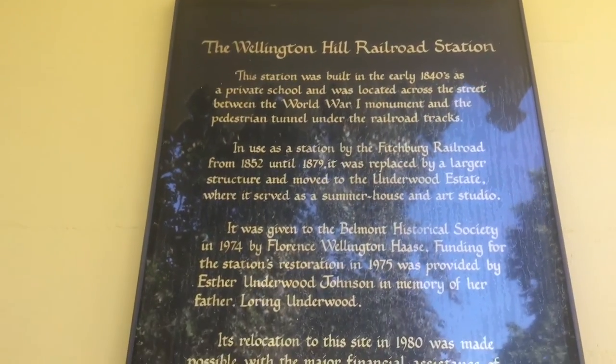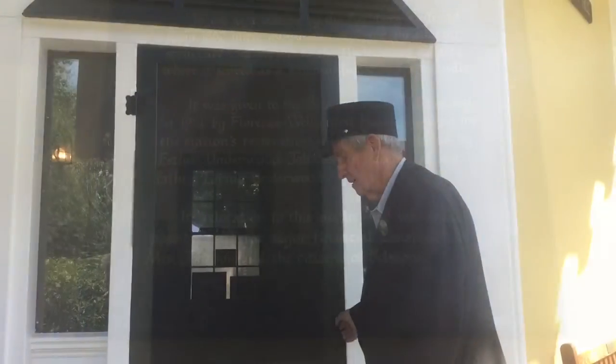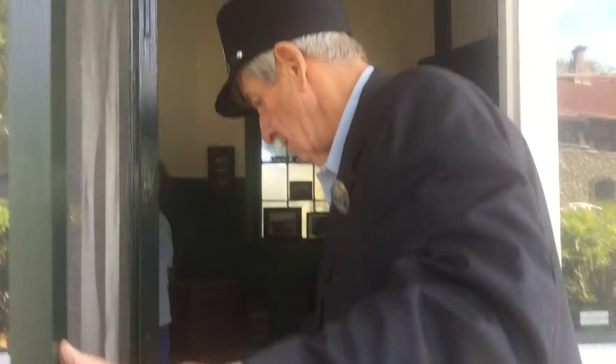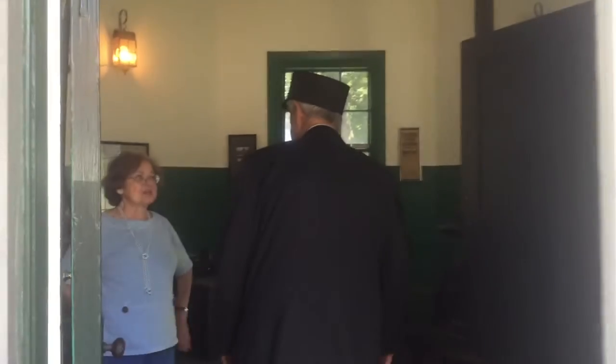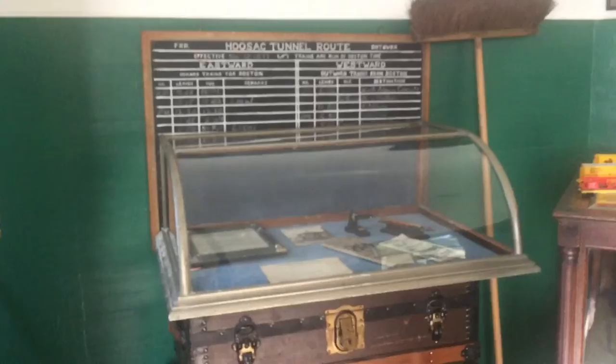So today we're going to talk about its earliest beginnings. It was built as a schoolhouse, then it was used as a railroad station, and then a summer house. It was built as a one-room schoolhouse by Mr. Samuel Orlando Meade, and he married a daughter of the Wellingtons, so the Meade-Wellington children went to school here.